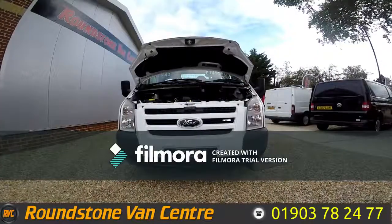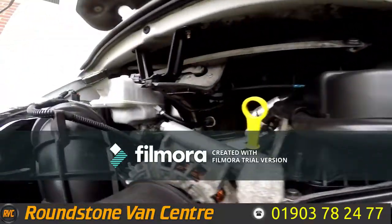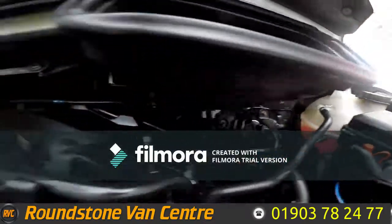Let's take a look inside the engine bay of our Ford Transit single cab cage tripper truck. Looking down to the engine bay, it's a lovely clean and tidy engine with no oil leaks, and the levels here are at the correct marks of where they need to be.